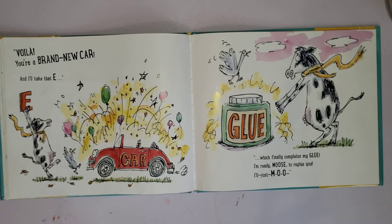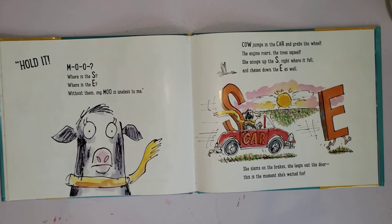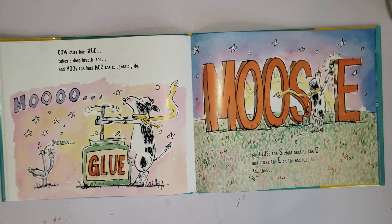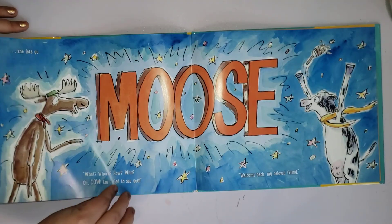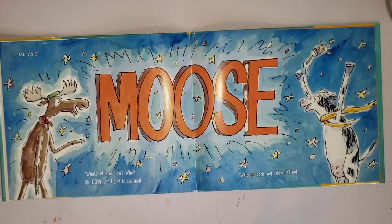'I'm ready, moose, to reglue you. I'll just moo—' Hold it. Moo — where's the S? Where's the E? Without them my moo is useless to me. Cow jumps in the car and grabs the wheel, the engine roars, the tires squeal. She scoops up the S right where it fell and chases down the E as well. She slams on the brake, she leaps out the door — this is the moment she waited for!